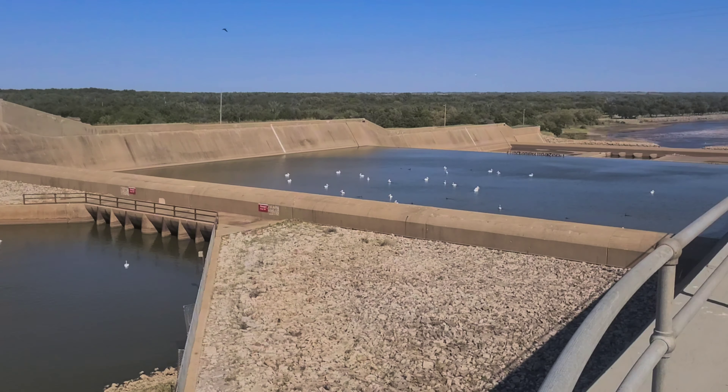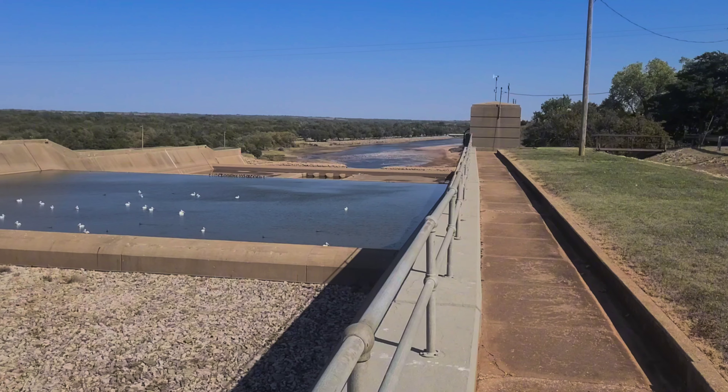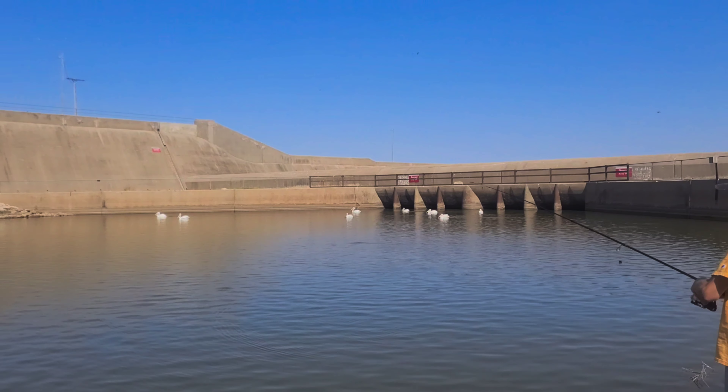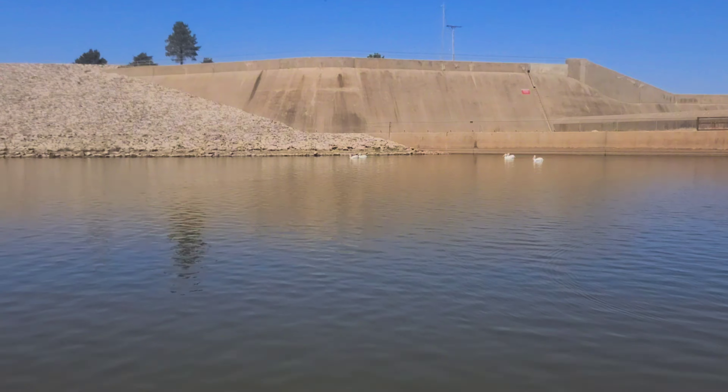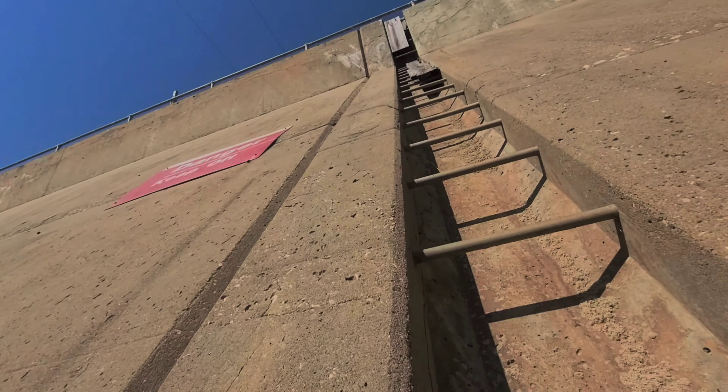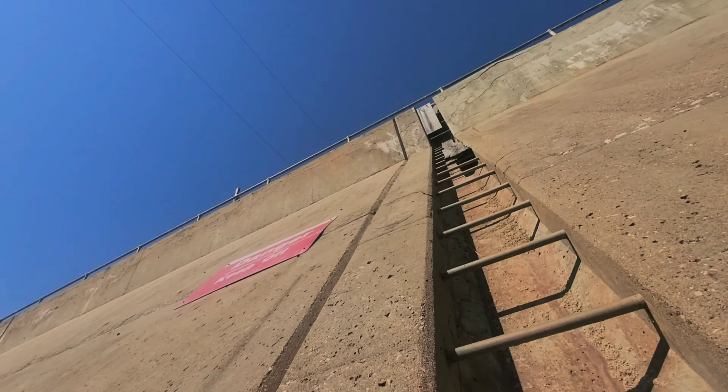Look at where all the birds go. Look at this spillway — look at how dried up it is. I've just climbed up this ladder. Look at this ladder up the spillway.